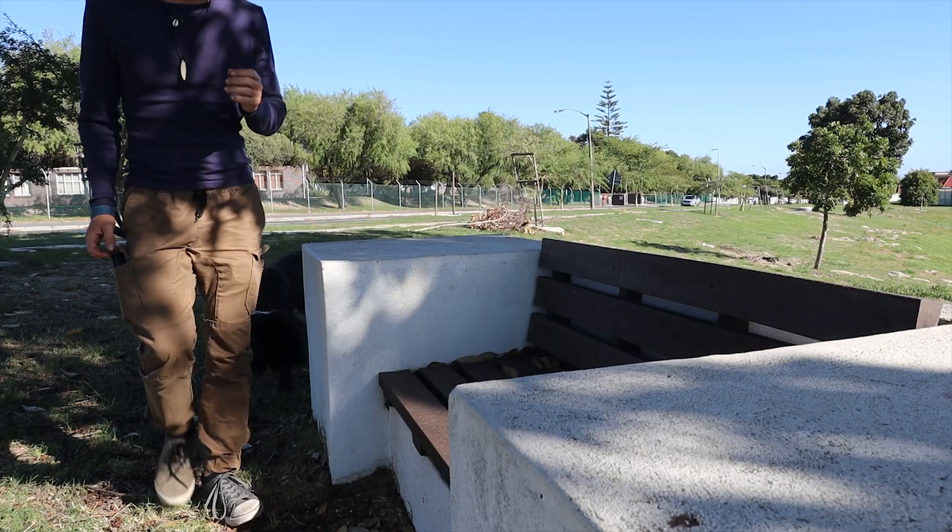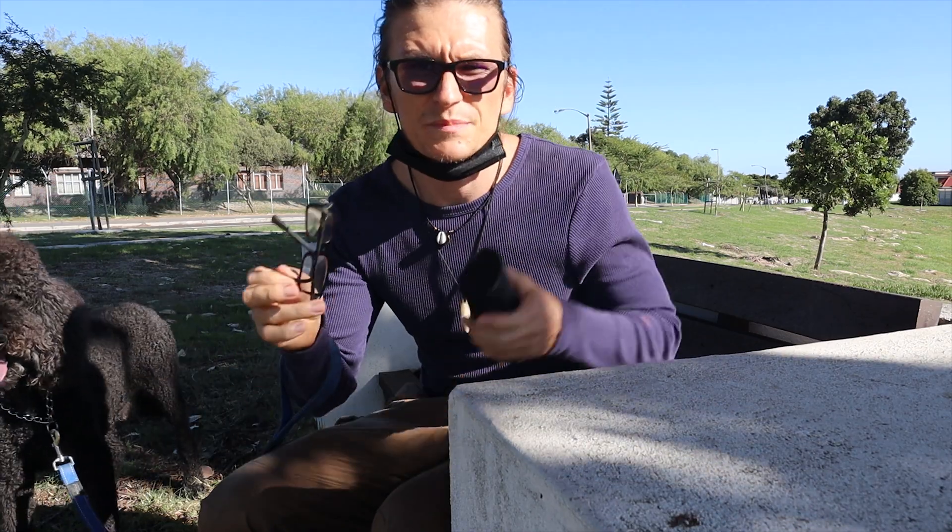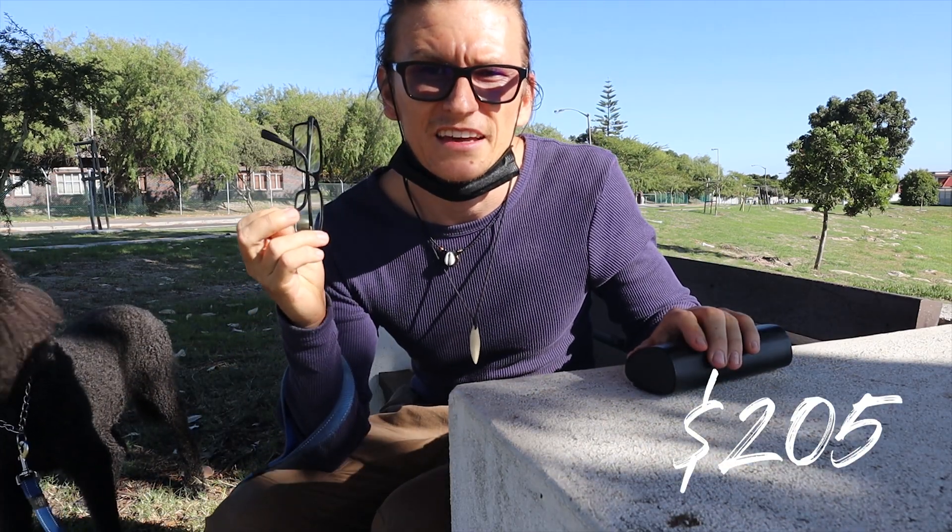These glasses cost me 14,500 Rand — much more expensive than these glasses that cost me 3,000 Rand eight years ago. Both pairs of glasses have Zeiss lenses.